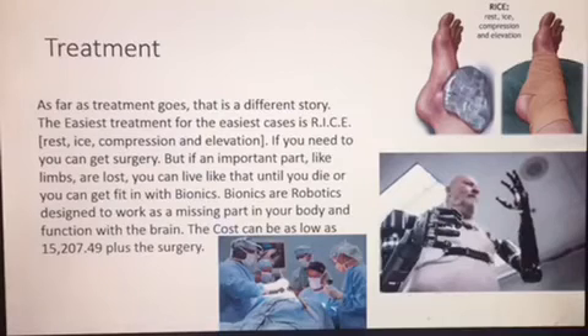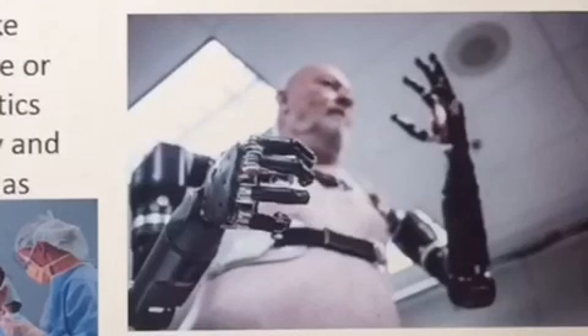In fact, if you have enough money for it and you really need it, you can get bionics fixed into you — robotics specifically designed to work as a missing part of your body and function with the brain. This person right here, his arms were — he was completely paralyzed until he got those things.